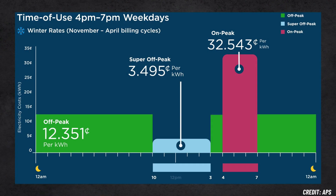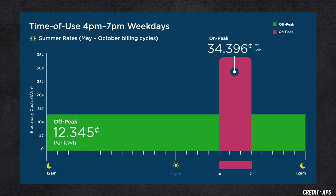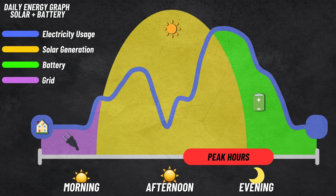Take APS's time-of-use plan, for example, where peak hours run from 4 p.m. to 7 p.m. on weekdays all year long. During winter, solar can't consistently cover that evening demand since the sun usually sets well before 6 p.m. In the summer, solar panels do operate later thanks to the longer days, but energy use in the home is also higher because of the AC, and solar production still dips significantly in that final hour or two before sunset. This leaves a gap that needs to be covered, and that gets us to the significance of integrating a battery system with your solar panels.